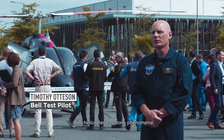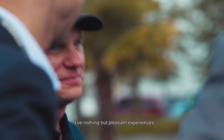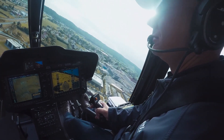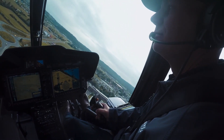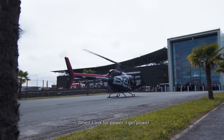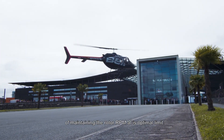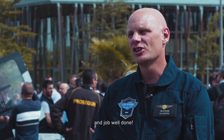The helicopter has done phenomenal at all altitudes, all requirements. It works fantastic. I have nothing but pleasant experiences with the Arrius 2R engine. The Bell 505, I believe, is founded on safety. When I ask for power, I get power. The Arrius 2R engine does a fabulous job of maintaining the rotor RPM at its optimal limit. I just want to say thank you, and job well done.